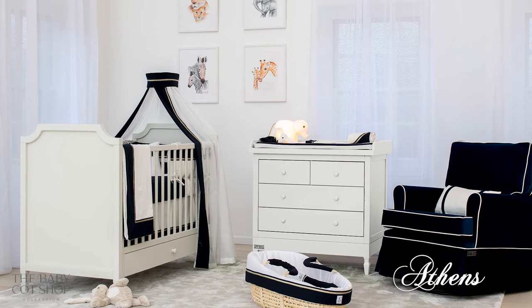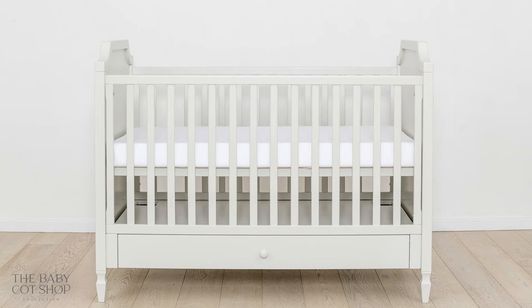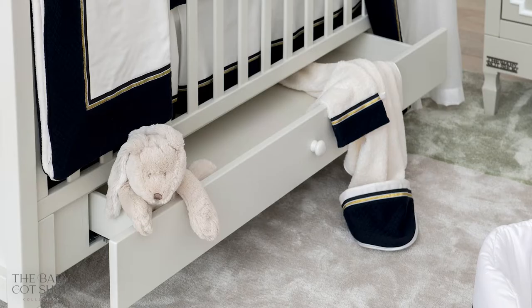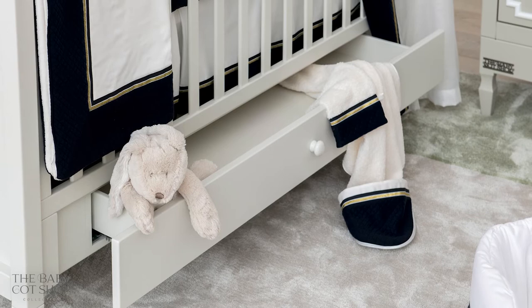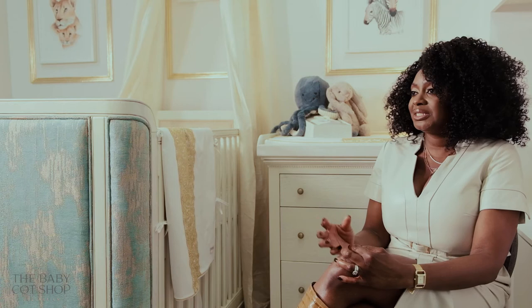The Athens is named after the historic city in Greece and follows typical Greek architecture and interior design, where there is symmetry and one side is identical to the other — and that shows in the curves of the Athens. It's a very simple yet classic design, great for anyone who loves simplicity but also loves period interiors.